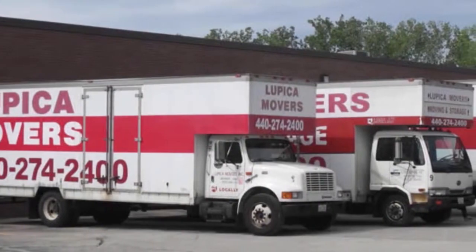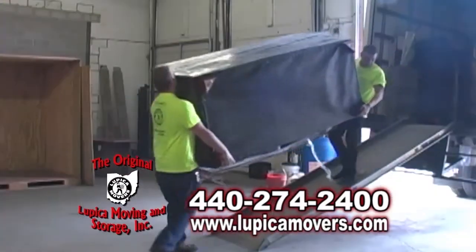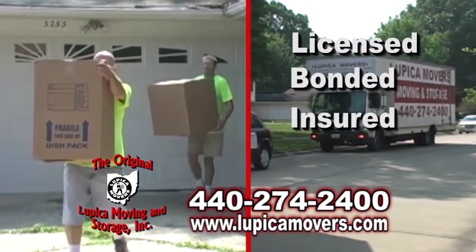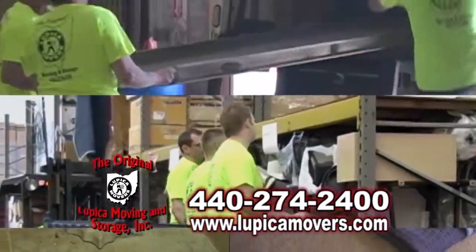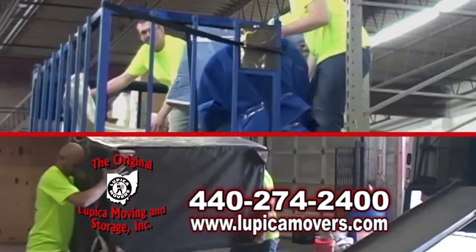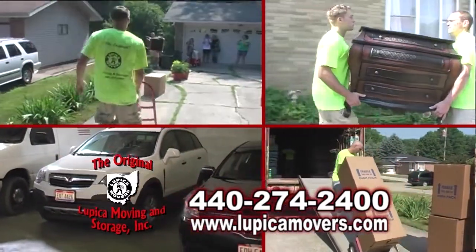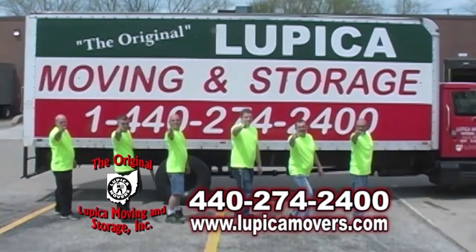The original Lupica Moving & Storage is a family owned and operated moving company offering inside warehouse storage and professional moving services. The original Lupica Movers are fully licensed, bonded, insured, and offer seven day a week service at no extra charge. Their warehouse is a full service bonded storage facility with carpeted floors, triple security, 24 hours daily, and pest control. When you need a reliable, high quality moving or storage company, contact the original Lupica Movers today — the best move you'll ever make.